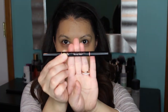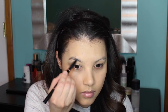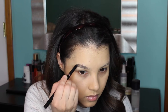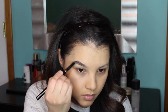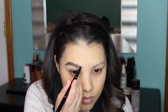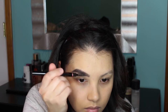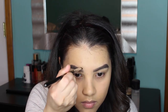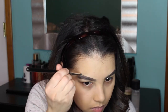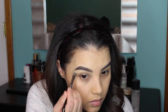Moving on to eyebrows, I'm using the Anastasia Beverly Hills Brow Definer in the shade Ebony to fill my brows in, doing really light feathering motions along the bottom and top of my eyebrows, then filling everything in between. At the front of my brows I'm flicking the pencil upward in the direction they grow. Then I flip the pencil around and use the spoolie to blend everything out. To clean up the edges I'm using a Sigma F70 Concealer Brush and the MAC Studio Finish Concealer in NC30.